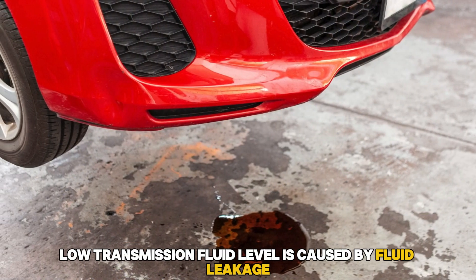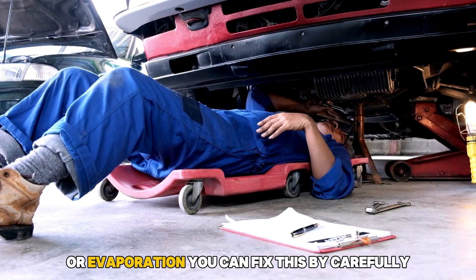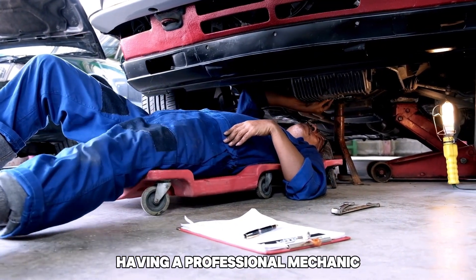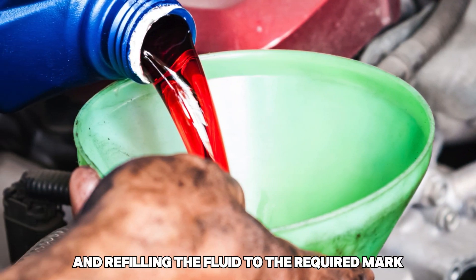Low transmission fluid level is caused by fluid leakage or evaporation. You can fix this by having a professional mechanic assess and repair any leaks and refilling the fluid to the required mark.